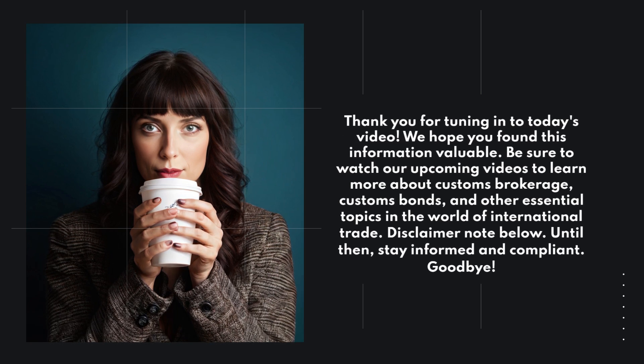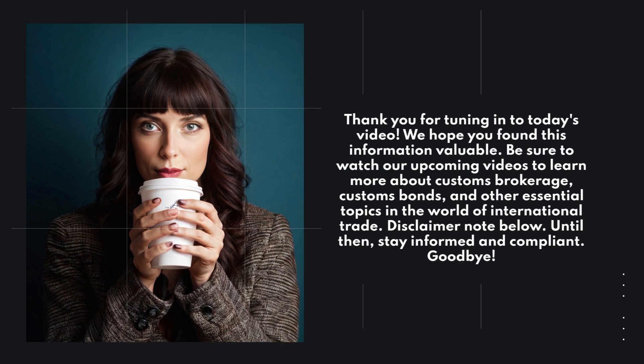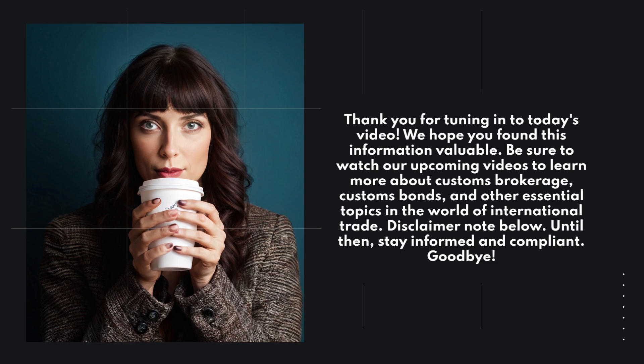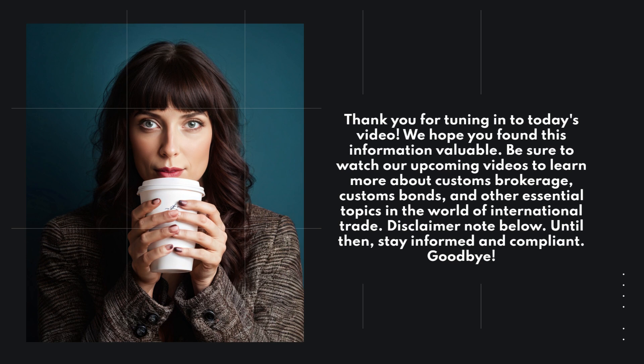Thank you for tuning in to today's video. We hope you found this information valuable. Be sure to watch our upcoming videos to learn more about customs brokerage, customs bonds, and other essential topics in the world of international trade.